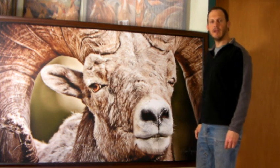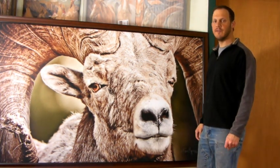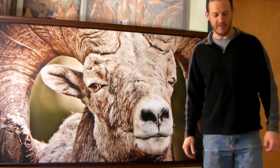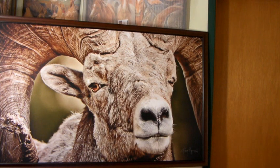Hello, my name is Tony Bynum of Final Shot Photography. I'd like to show you this image that I received today. This image is of a bighorn sheep, printed at almost eight feet wide on canvas with a walnut frame.